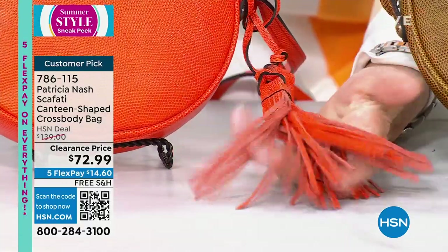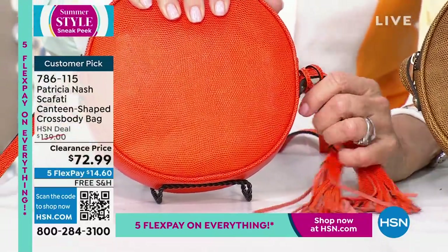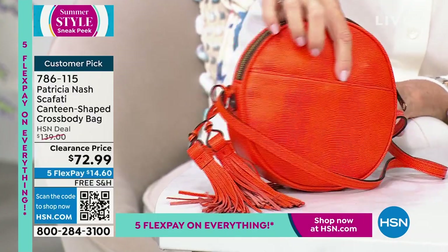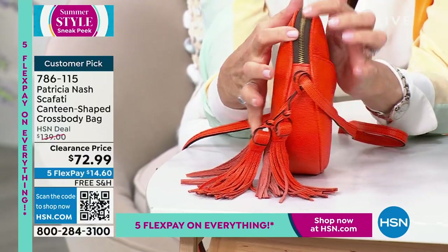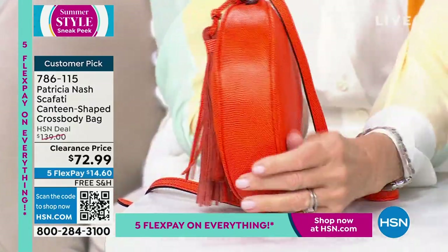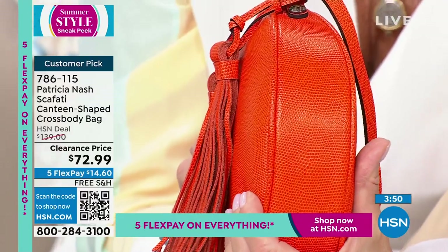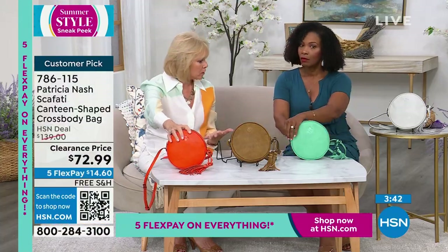We have these amazing huge tassels that really show off the leather — they can be taken off if you don't want them. On the back, you've got a great pocket that you usually don't see on a canteen bag. The shape has the zip that goes all the way across and down the side, and then you notice how the gusset gets wider. That means when you open it up, you can get that wider wallet in there. The Aster wallet we showed earlier would be perfect in here.